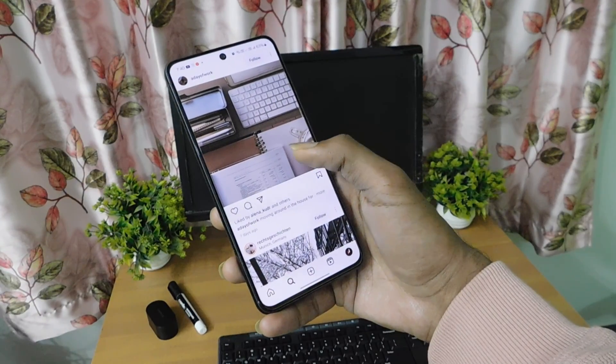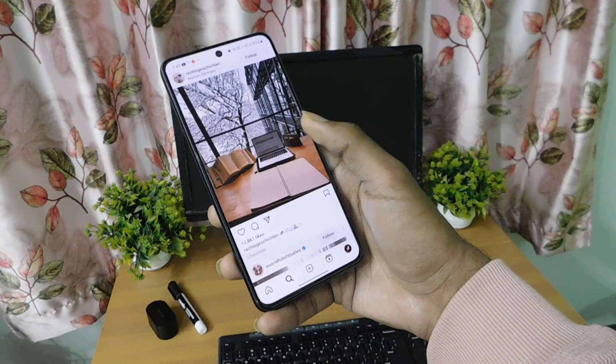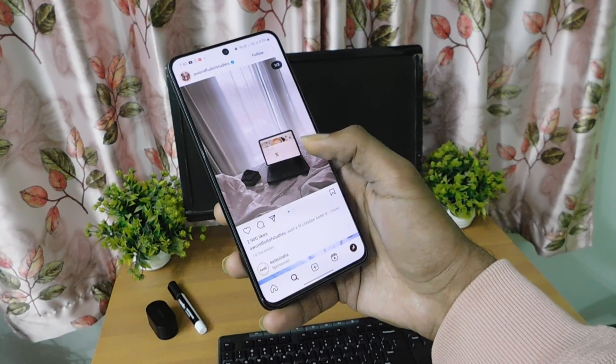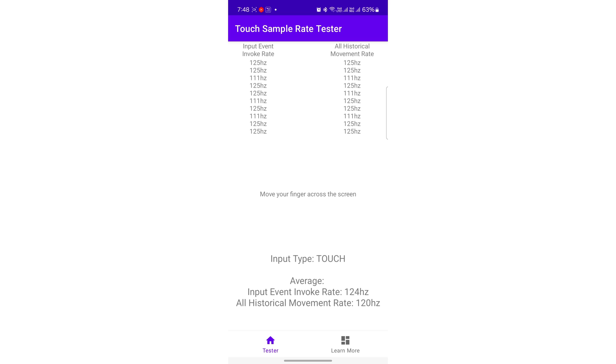We have both the Exynos 2100 and Snapdragon 888 variants of this device, and the performance of both is almost the same. This is the Exynos 2100 variant. I ran the touch sampling rate test — the number of times the display is refreshed to register user touch input in a second — and it gave a maximum of 125 Hz for both input and output rates, which is a decent rate.